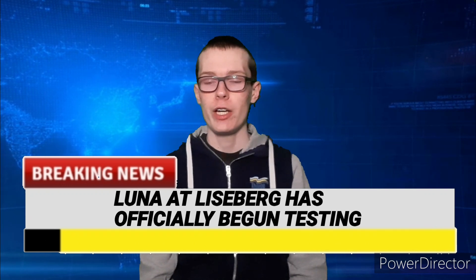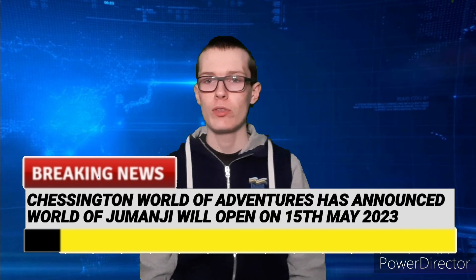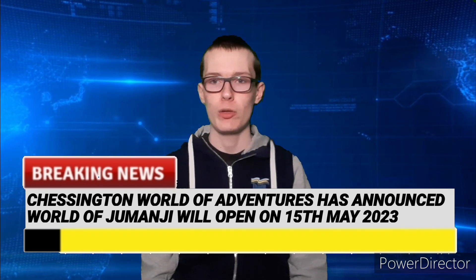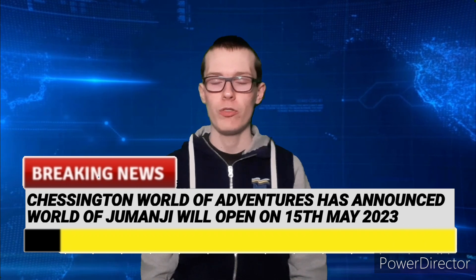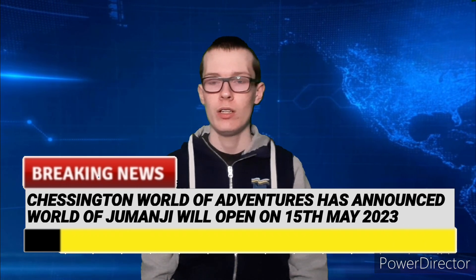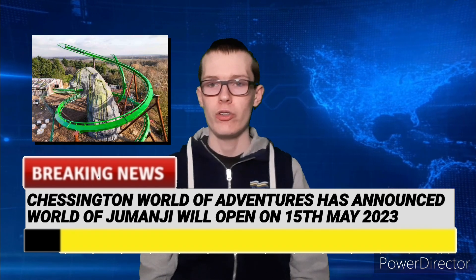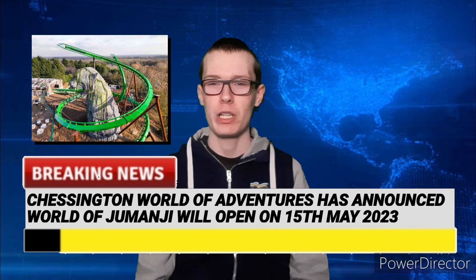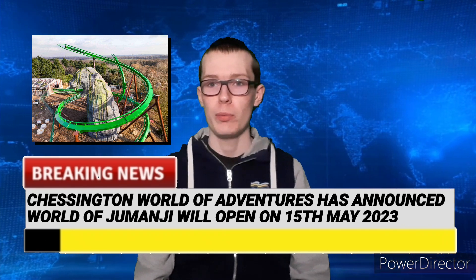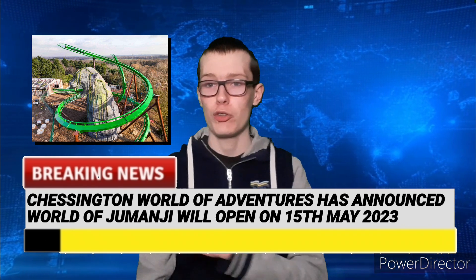In other news, Chessington World of Adventures has officially confirmed that their brand new themed area, World of Jumanji, will officially open on the 15th of May 2023. This is fantastic news, though we kind of saw it coming that it wasn't going to open in March and would open later in the season.